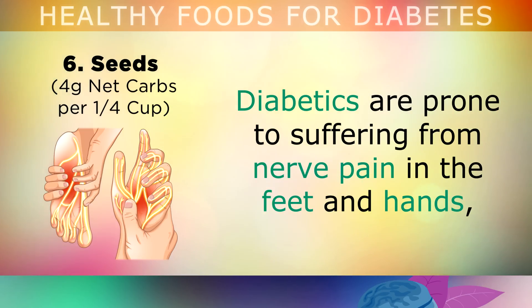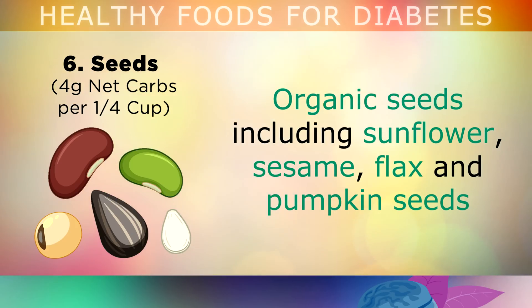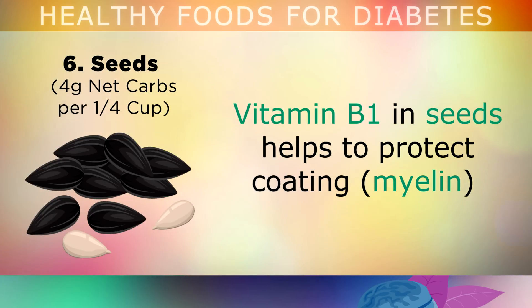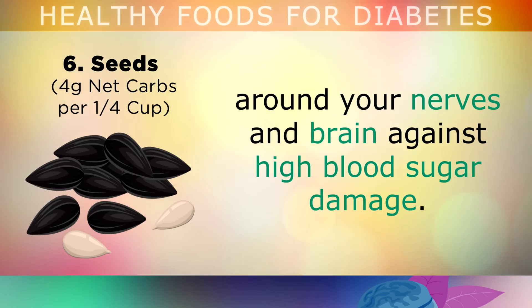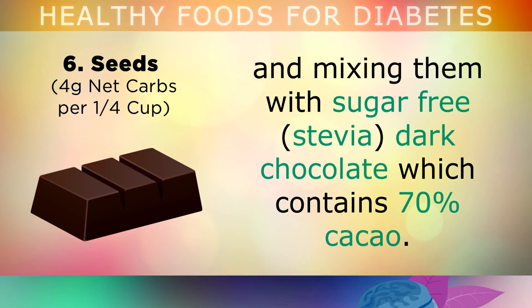Seeds. Diabetics are very prone to suffering from nerve pain in their feet or hands. They also get swelling, poor circulation and anxiety because of the high blood sugars. Organic seeds including sunflower, sesame, flax and pumpkin seeds are all excellent sources of vitamin B1, which can help to prevent these diabetic complications. Vitamin B1 from these seeds can help to protect the coating around your nerves and in your brain against high blood sugar damage. I recommend chopping up your seeds and mixing them with a little sugar-free dark chocolate which contains at least 70% cocoa for a tasty yet low glycemic treat.